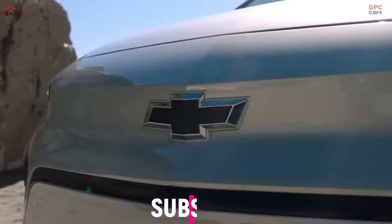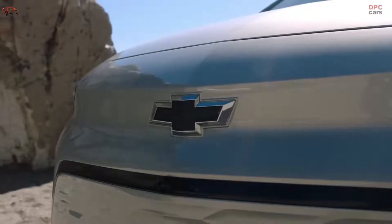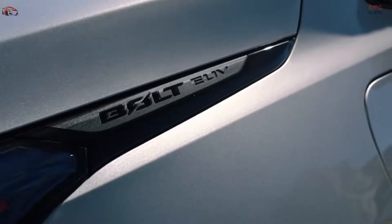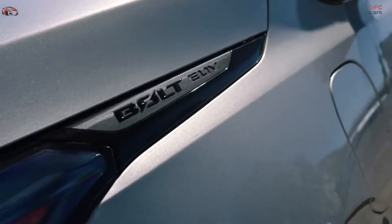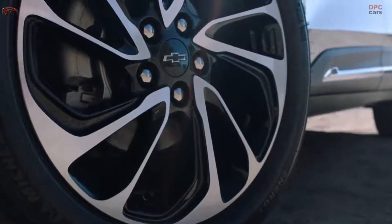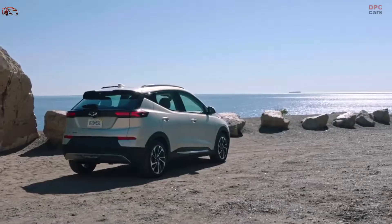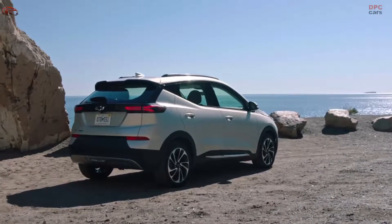Customer favorites that will come standard in the Bolt EUV are one-pedal driving and regen on demand. One-pedal driving doesn't require you to push the foot brake, and regen on demand allows you to restore energy when you come to a stop. I've spent a lot of time behind the wheel of the Bolt EUV — I'm a one-pedal driving kind of guy. I really enjoy being able to drive the car and control everything with my right foot, and the combination of that with the steering wheel paddle just makes it really pleasant.